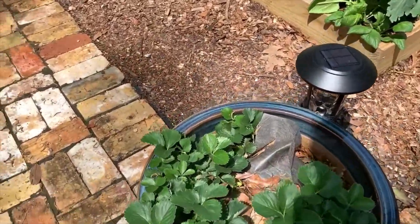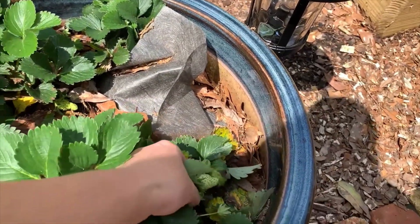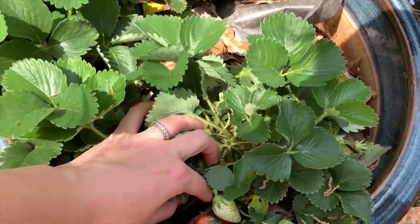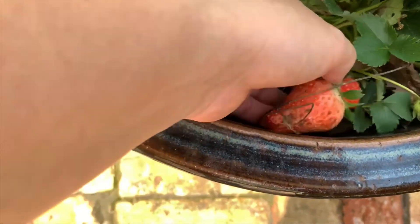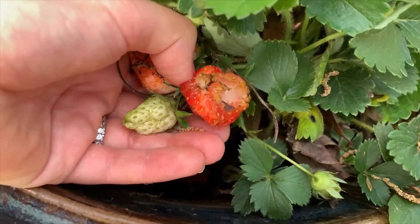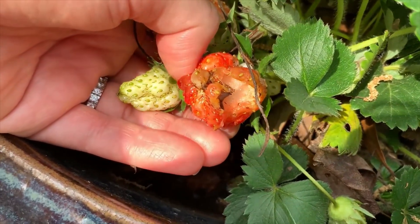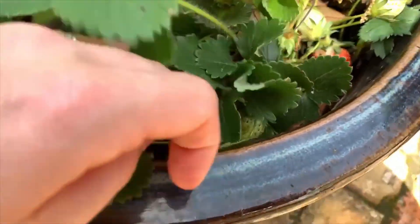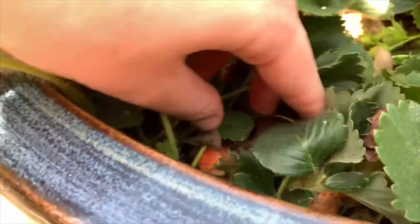This is our little strawberry pot. I do want to do something different for the strawberries in the future — I want the strawberries to hang out. They ripen up so quickly, I was surprised. And see this one — the slugs have got to it. You can even see a little slug on there. So if you ever see your strawberries have holes in them like that, it's the slugs. I'm going to need a different setup for these strawberries.